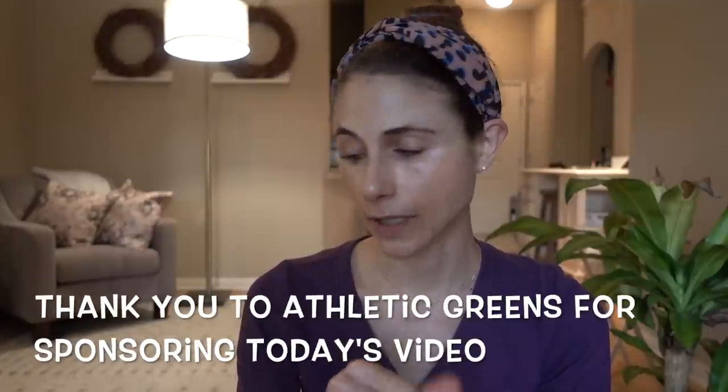Hey guys! Today's video is a little different from my typical content. I'm going to be giving you my tips for working at home. This is something I know a lot about and I can help you guys out with. I think it's something that you'll find useful.